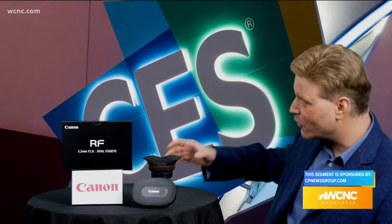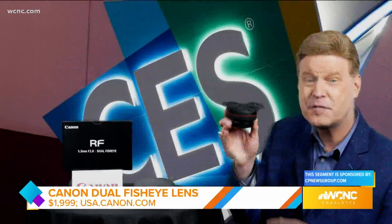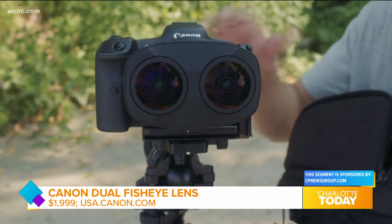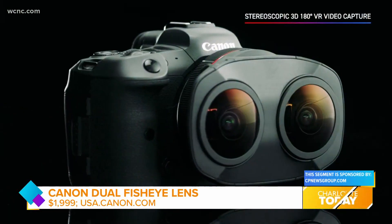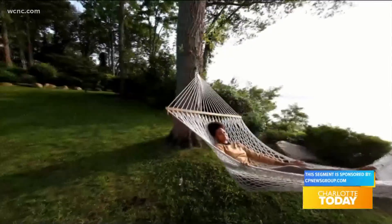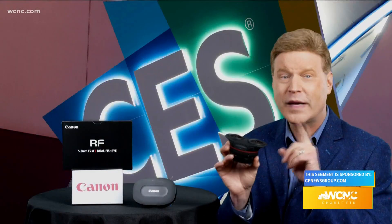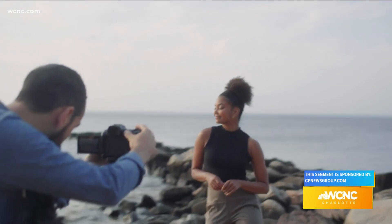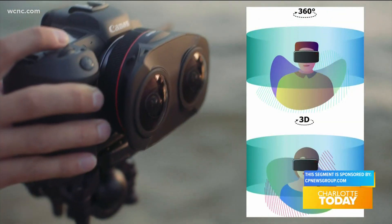Canon is featuring their first interchangeable dual fisheye lens at CES, and that's big news. With a single lens swap to Canon's compact and light RF 5.2 dual fisheye lens, content creators go from shooting stills or video to stereoscopic 3D capture. When paired with Canon's EOS R5 camera, this lens captures three-dimensional, 180-degree virtual reality imagery to a single image file, removing the need to stitch or sync images, making it easier to create immersive VR content for vivid storytelling using compatible head-mount VR displays.